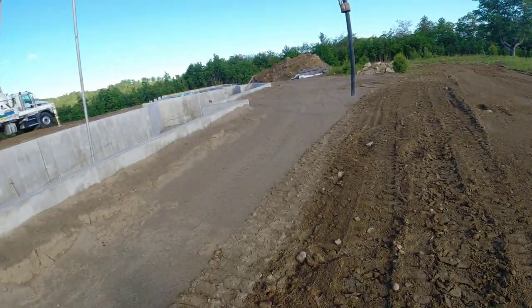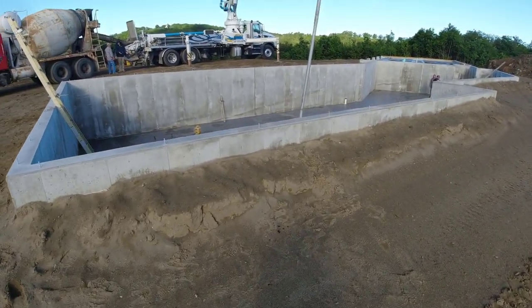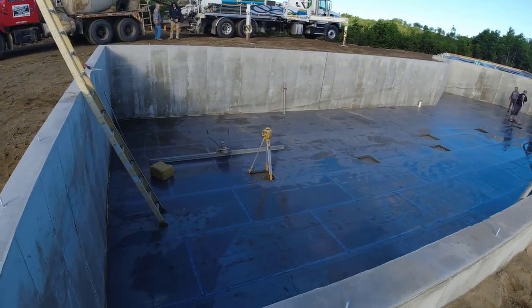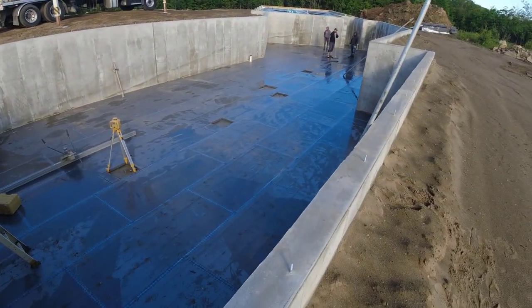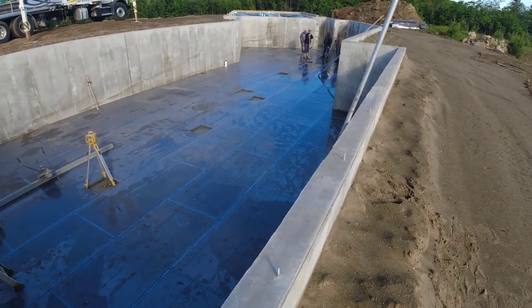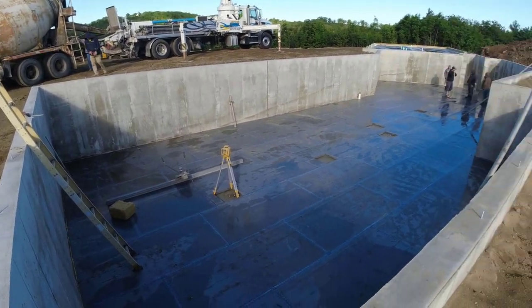We're gonna get this thing done today. We're just doing the house today — we're gonna come back to the garage tomorrow because we couldn't get enough concrete for both. We're gonna pump the house. Pretty good sized house: 2,400 square feet down there in the basement, right on styrofoam, got a four-inch floor — 3,500 PSI with fiber mesh and water reducer.